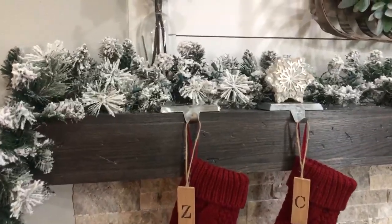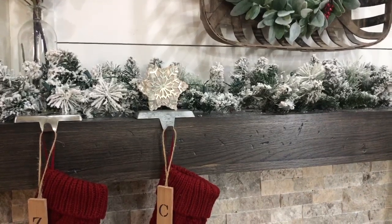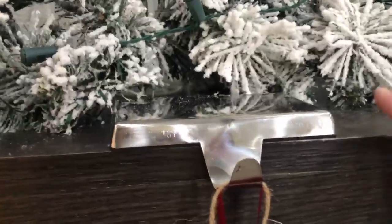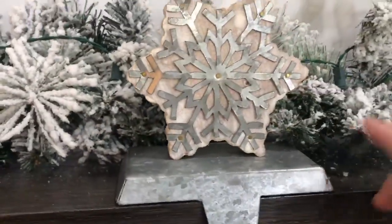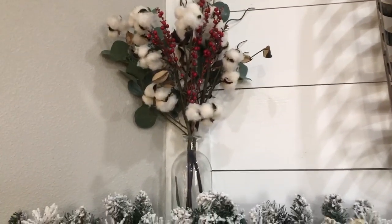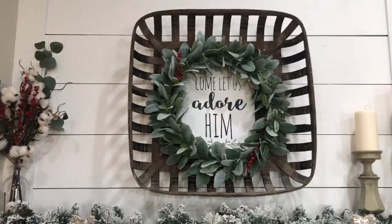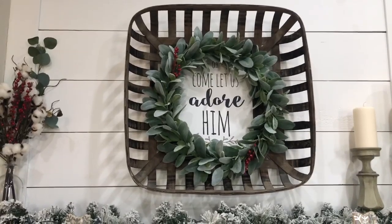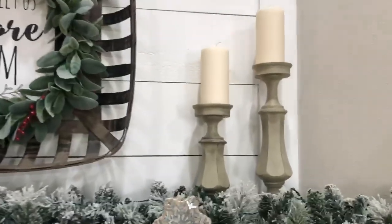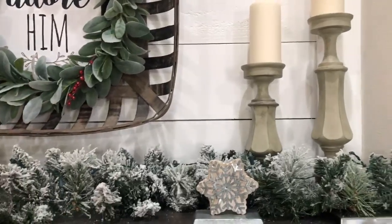On the mantle area I just have the flocked garland, and that is from Walmart as well. I have some stocking holders — the plain ones are from Walmart and then these are from TJ Maxx this year. On the top I have some berries, and that cotton arrangement is from Hobby Lobby. I got this wooden basket from Hobby Lobby, and the picture in the center is from Hobby Lobby this year. The lamb's ear is from Hobby Lobby as well — so pretty much all Hobby Lobby. And then these candlesticks are from Kirkland's — I kind of just keep them up year round. I wanted it super neutral this year so I just kept it that way.